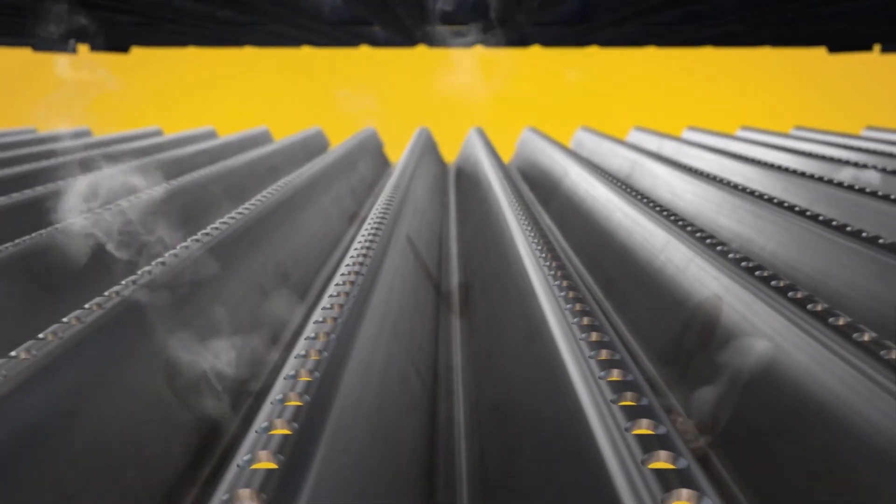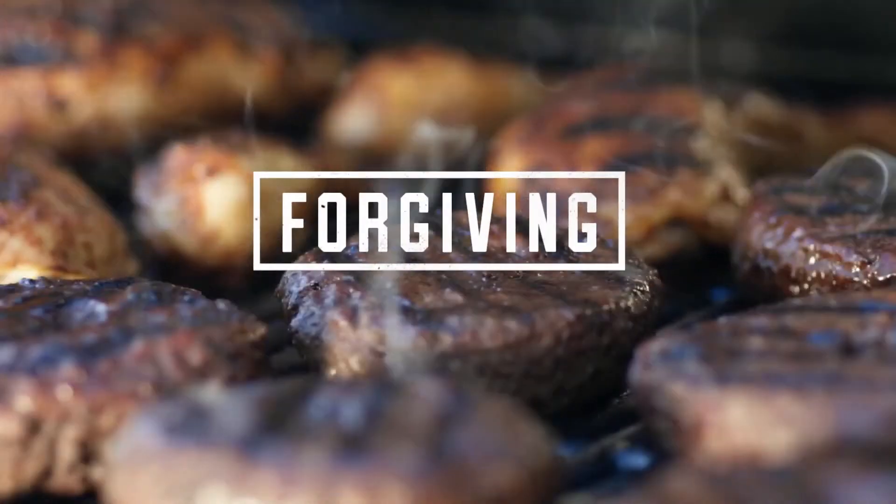The emitter also helps True Infrared grills heat your food at the grilling surface, locking in flavor and making your food a whole lot juicier. Mmm, forgiving.